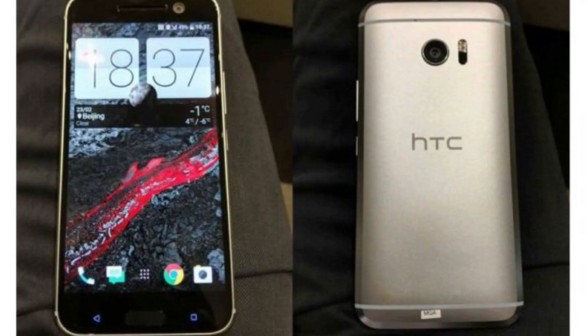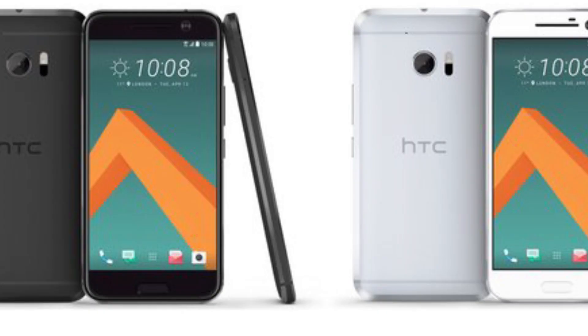One thing's for sure, the all-metal design isn't going anywhere. I'm sure HTC want to capitalize on the successes they've had with design in prior years, but how exactly are they going to alter this design so that the HTC 10 doesn't look like an iPhone? Well, initial leaks show that the ugly-looking HTC logo bar at the bottom of every single M device till date is now gone.